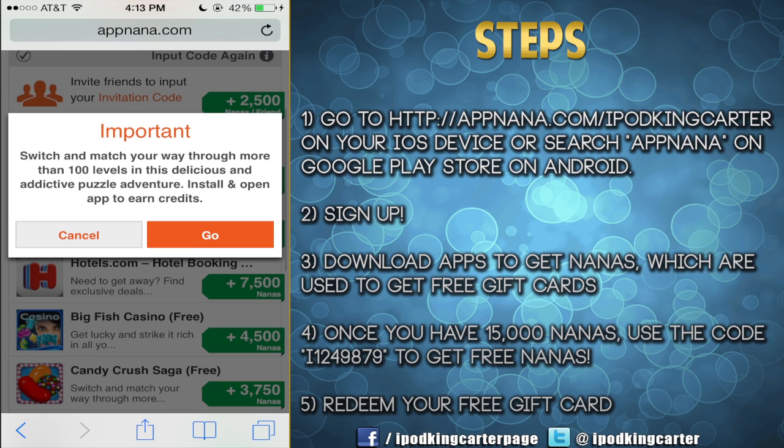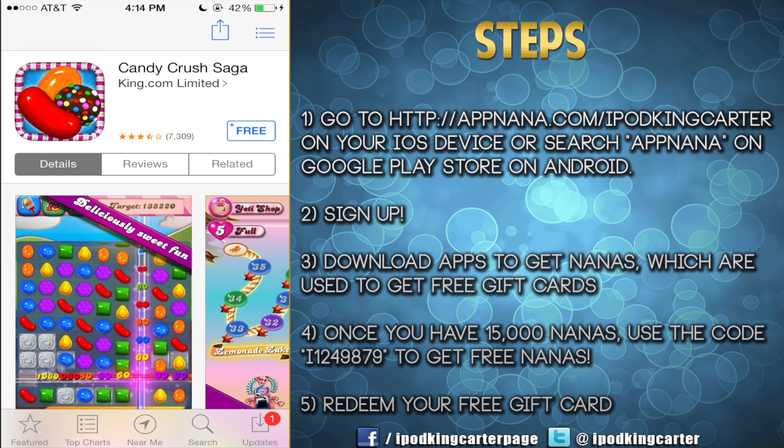Now in order to get more and more nanas — the most nanas you can possibly get — you definitely want to start downloading free apps from within the web app, like Candy Crush for instance. With AppNana I was able to find out about it, get rewarded for it, actually play it and give it a chance — and I'm going to get my nanas, which will get me my Microsoft Points and my PlayStation gift cards.